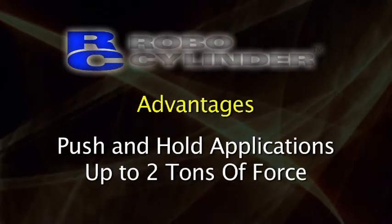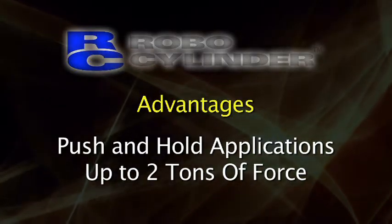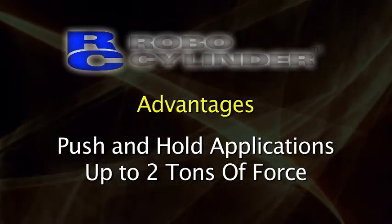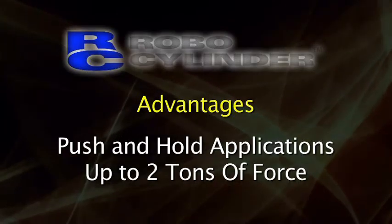The RoboCylinder is also capable of push and hold applications, where you can set the amount of force that you would like to exert for your application. In fact, we can even go up to two tons of force with the largest RoboCylinder. And since the RoboCylinder has encoder feedback, we can exert that force over whatever distance you tell us.